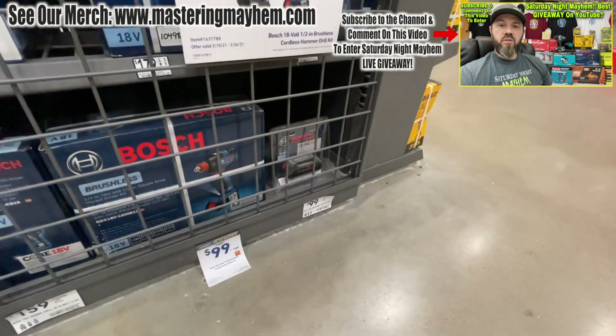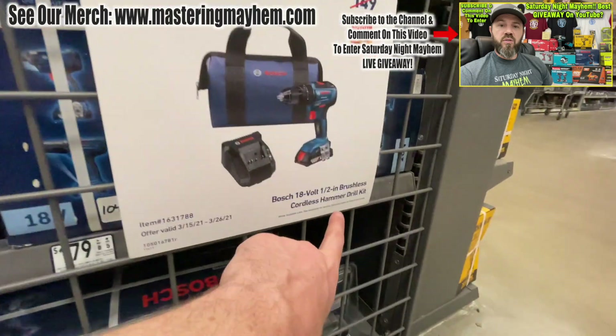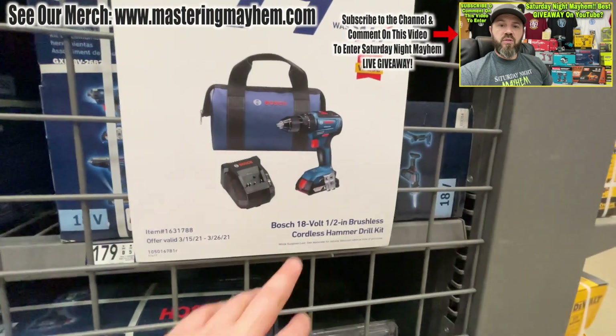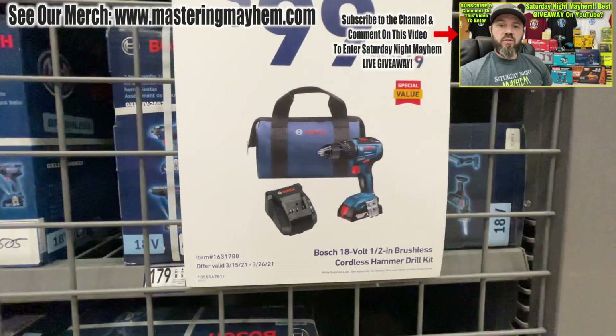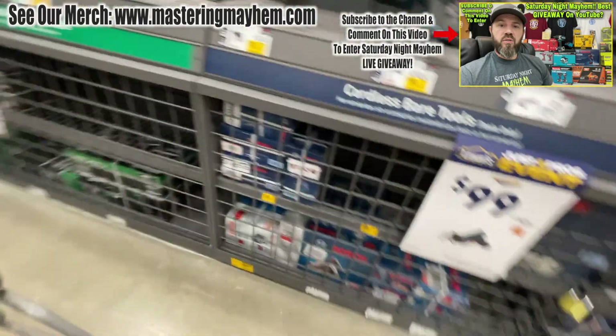They've got four amp-hour batteries for 99 bucks — pretty nice. We've got the half-inch brushless cordless hammer drill kit for 99! How many hammer drill kits do you see for 99 bucks? Bosch is letting it go for 99. I might just have to get that.